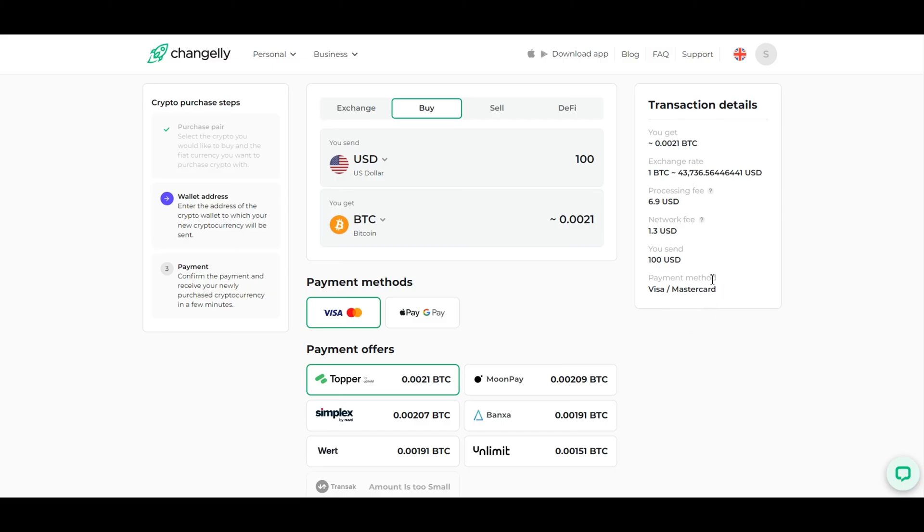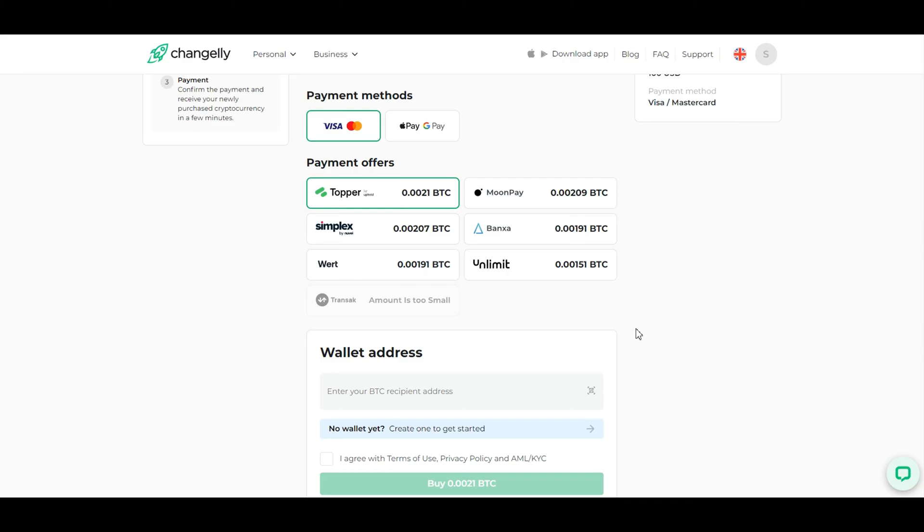The next step is to look over your transaction details, including any fees you may incur and the payment method you want to use to purchase Bitcoin. You can select either Visa, Mastercard, Apple Pay, or Google Pay, depending on your country.